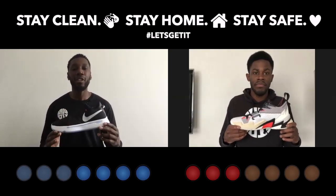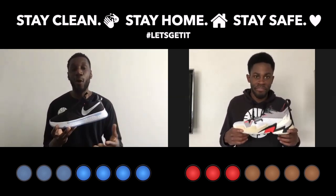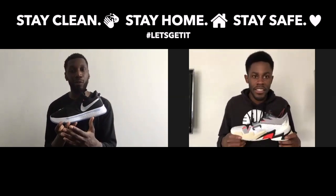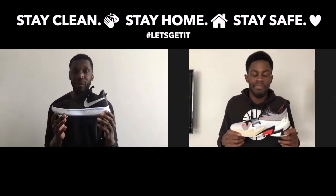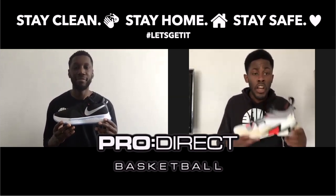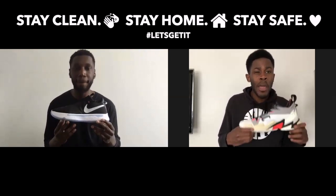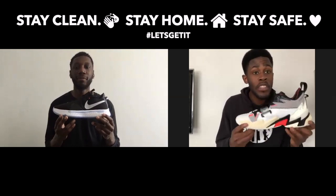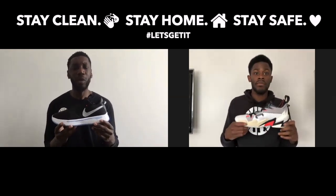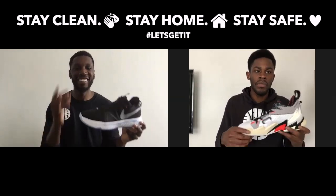So guys, looking at all the categories, the score is 4-3 to the PG4 — taking the cake on traction, cushioning, support, and price. Those are three very serious categories when it comes to hooping. We love the PG4. Massive shout out to Pro Direct Basketball once again — if you would like either of these amazing basketball shoes, click the link in our description box below. Both these shoes right now are on sale. That's everything from us. This is the Nike PG4, this is the Jordan Why Not 0.3. We're Pure Kicks — let's get it.